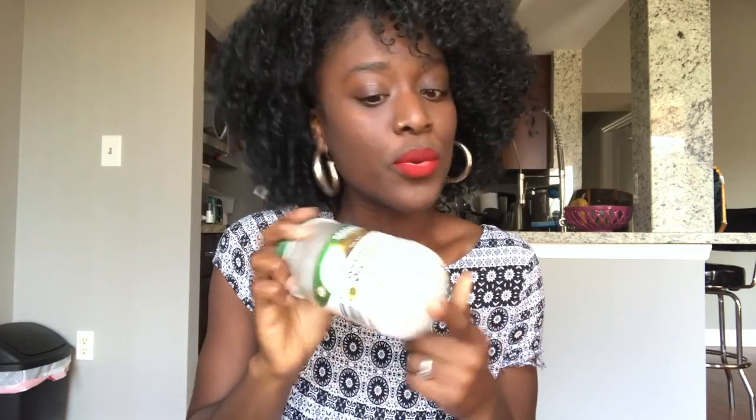If you don't know, you can use coconut oil to get your lipstick off — it's amazing, works really well. And also, this is how it will look if you put a gloss on it.